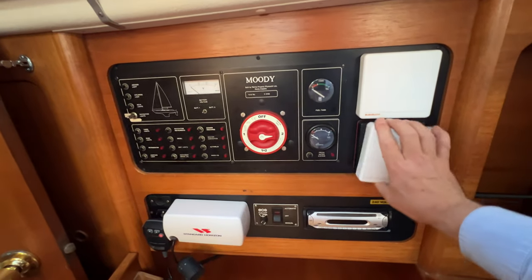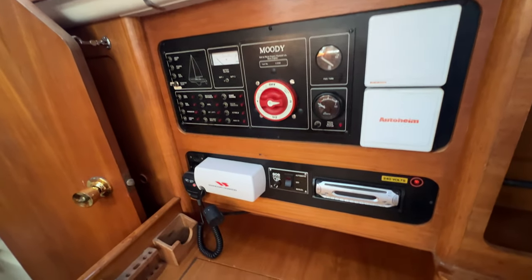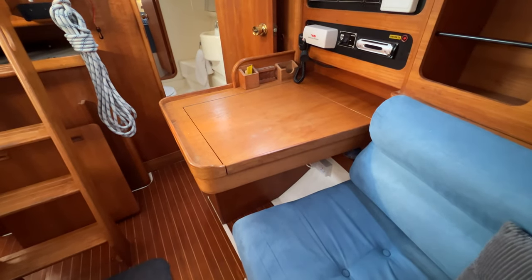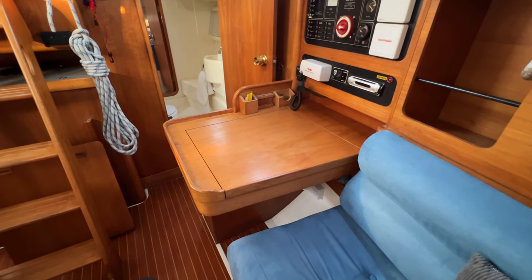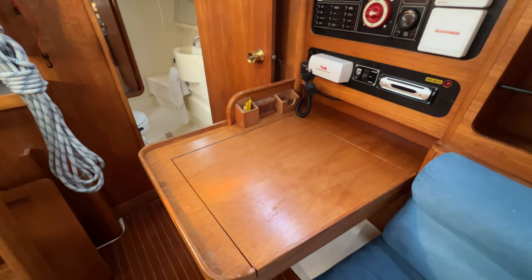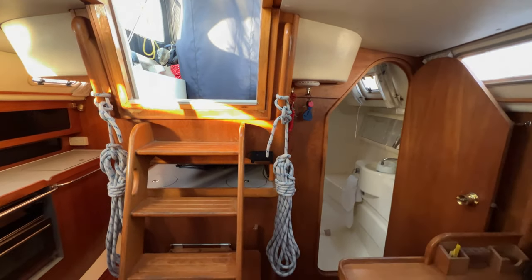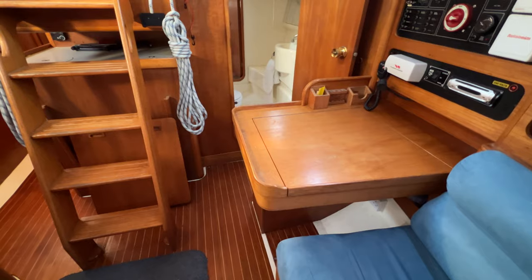We've got more instruments here — the electrics panel, the main isolator, tank contents gauges, the stereo, VHF and bilge pump control. Really nice chart table; it's aft-facing, which some may like and some may not, but it means it's not just navigation space — it can be a sideboard during the day. When you're at sea it becomes a chart table and you can sit here and bark your orders up to the helm, or the helm can bark orders down to you. Really good for communications.